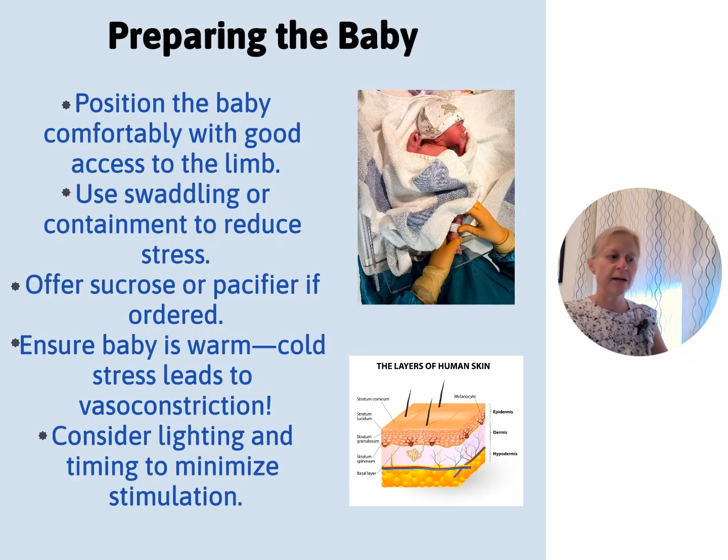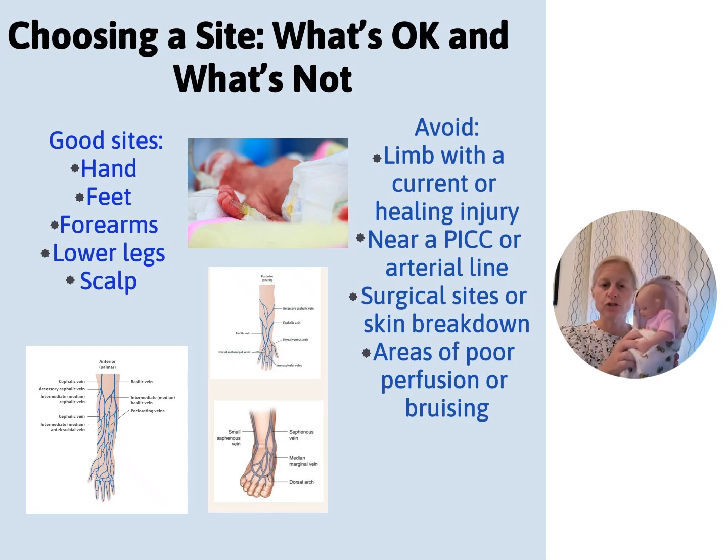Give sucrose two minutes prior to the poke and keep the baby warm — use swaddling, a warmer light if needed, and dim the room lights. Choose your site. We use hands, feet, forearms, lower leg, back of the leg, and the scalp. I'll be honest — I am not a scalp expert. In 21 years of NICU, I think I've successfully started about 10 scalp IVs. But give me a foot, side of the arm, or down the thumb — I love that. My preferred locations are hands, feet, and side of the arm.